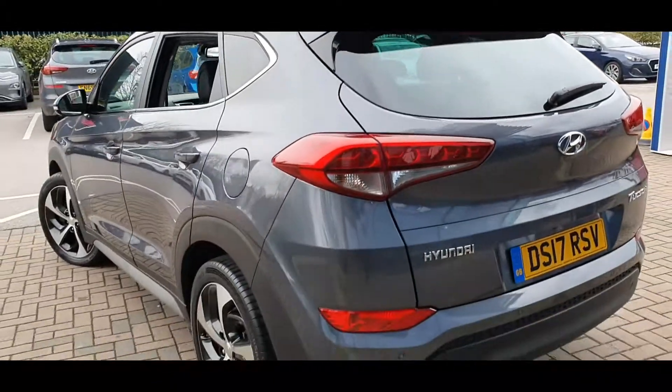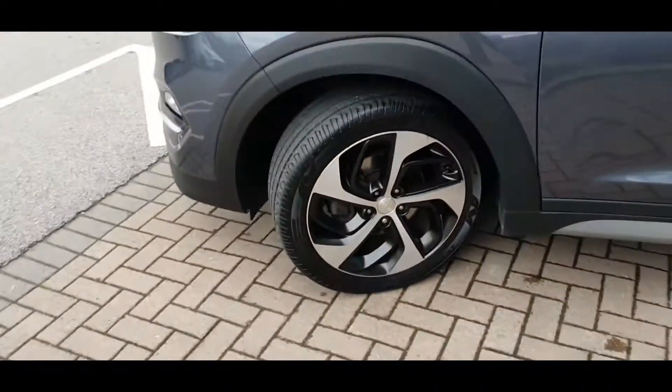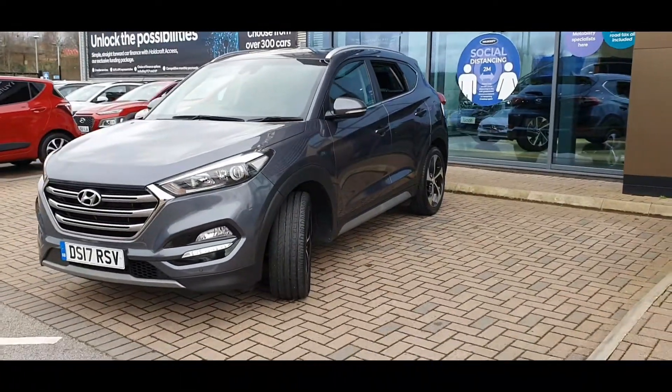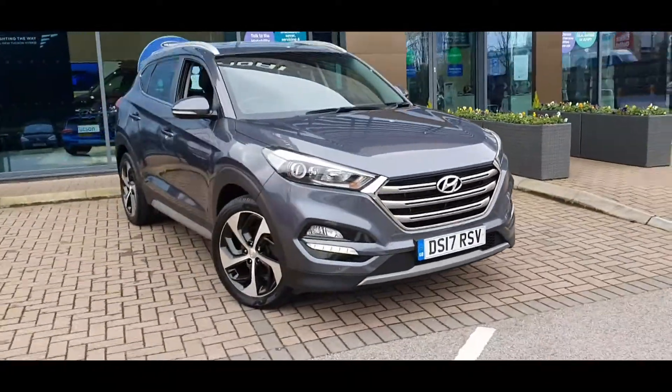This car comes with a full manufacturer service history and as you can see the car's in fantastic condition, and includes the following specification highlights: satellite navigation, Bluetooth connectivity, front and rear heated seats, and a whole host of safety features including lane departure warning system and front and rear parking sensors with reverse parking camera, plus much much more.